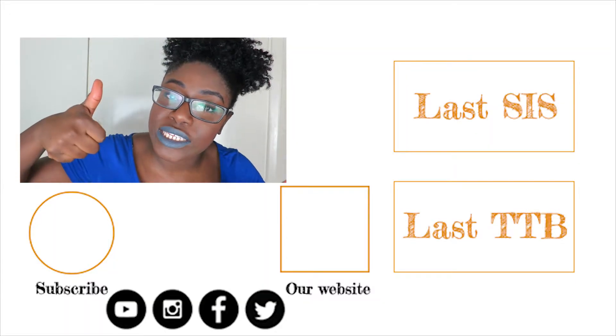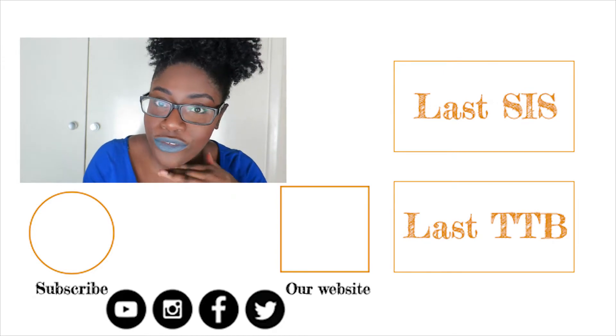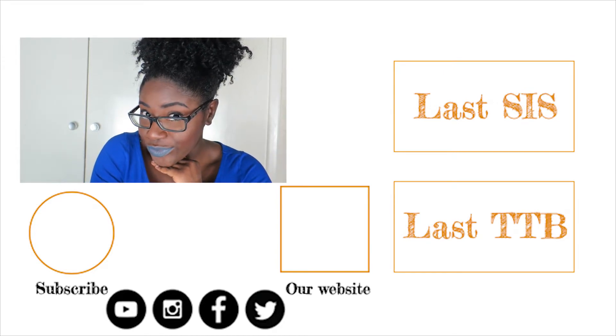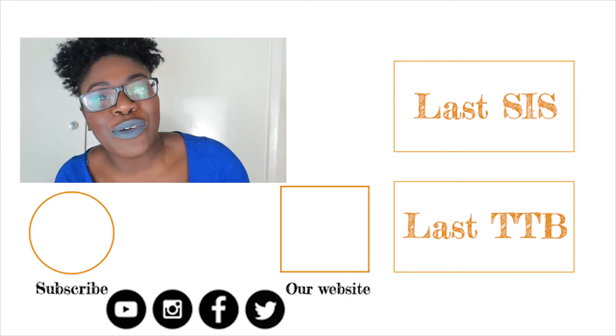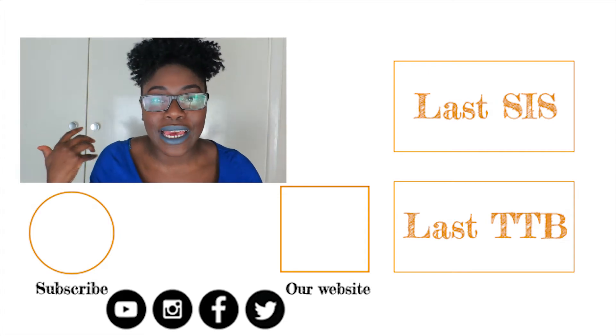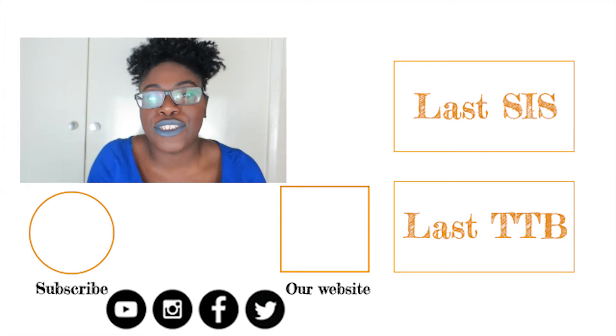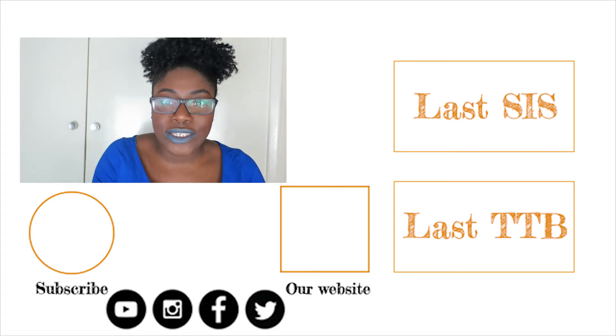Make sure you give us a thumbs up if you want to see more TTB approved videos and if you just want to see more of this beautiful face — I'm joking! But if you want to see more videos of me, Abby and Beth, make sure you hit that subscribe button and turn on those notifications so you don't miss any. Alright, I think that's it. Thanks for watching. Bye!